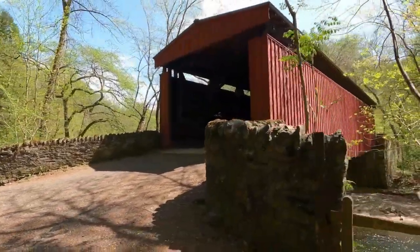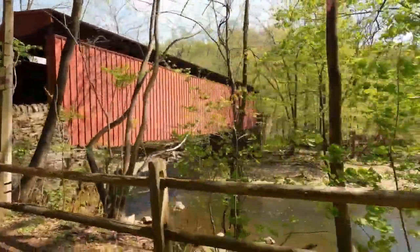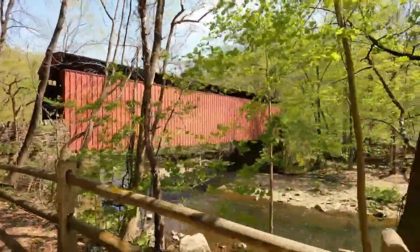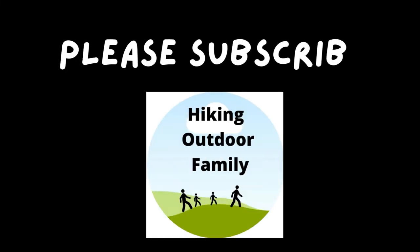The rest of the week, we post a bunch of fun shorts of different nature and outdoor things that our family is doing. Feel free to hit that subscribe button. We really hope you join us and become a part of our channel. Thanks for watching. We'll see you next time.